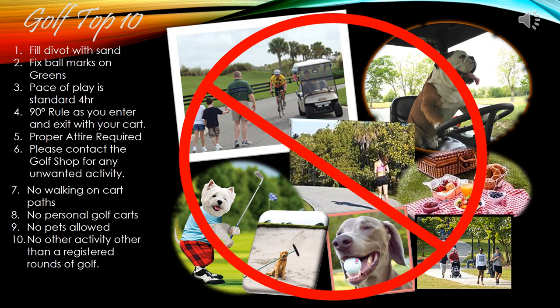Before we send you out for an amazing round of golf, we would like to remind you of a few simple rules. Please fill your divots with sand. Please fix your ball marks on the green. Our standard pace of play for this course is 4 hours. We do have a 90-degree rule in effect as you enter and exit your cart. Proper attire is required. If you see any unwanted activity such as walking, personal golf carts, or any other activity outside a registered round of golf, please call the Pro Shop or contact a starter and we will send somebody out to correct that right away.